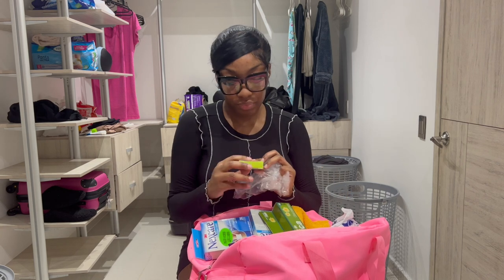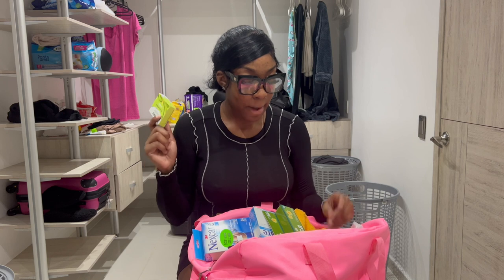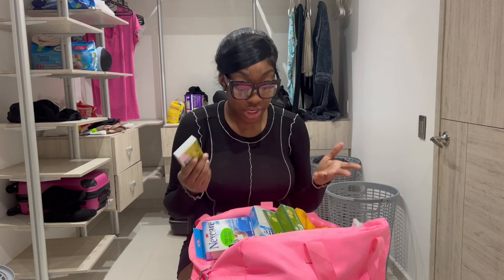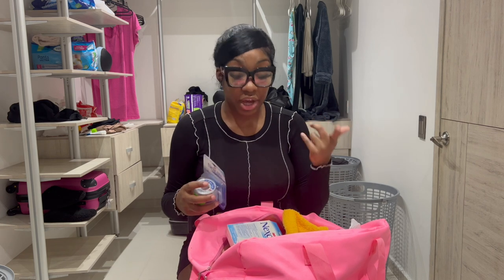Extra money — like I said, I thought I bought stool softeners but it turned out to be a laxative. You will need stool softener. The other girls are going to let me borrow a few of theirs. Stool softener or laxative, because sometimes you get extremely constipated during and after surgery. I talked about that in one of my other videos.